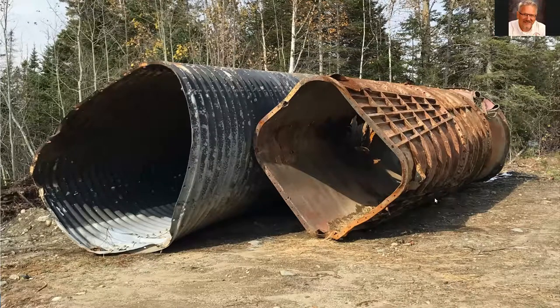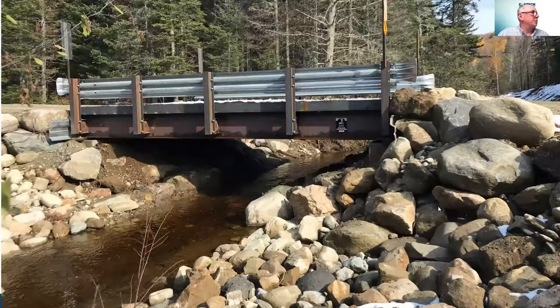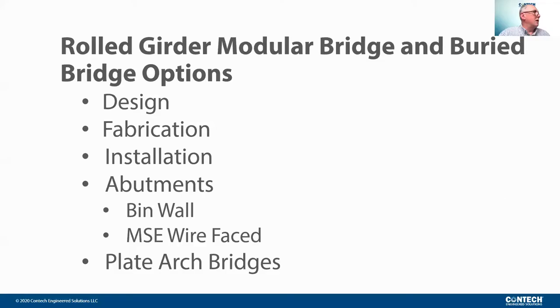Here's our pipe that was pulled from a likely a paper mill, and here's our modular bridge, which obviously is the appropriate structure selection for the same stream crossing. I'm going to run through rolled girder modular bridges, as well as some bridge options, touching on design, fabrication, installation, some abutment information including bin wall and MSC wall, as well as some plate structure information.